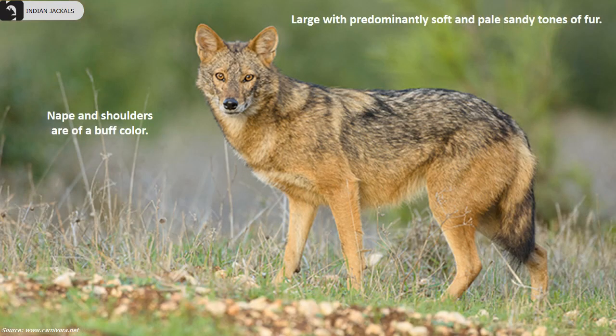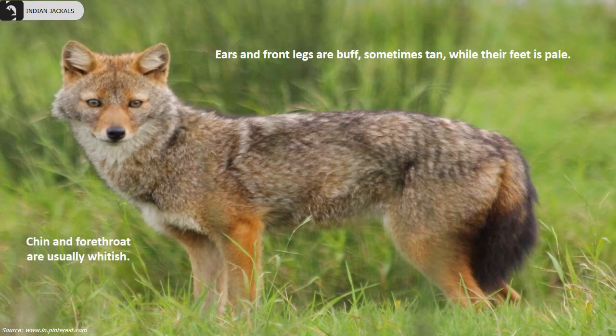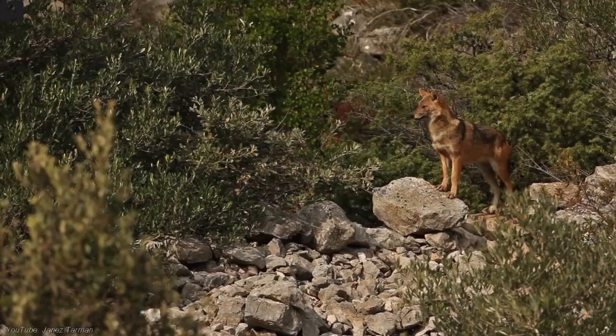Their outer fur is usually black and white while the under fur varies from pale brown to pale slaty grey. They are large with predominantly soft and pale sandy tones of fur. The nape and shoulders are of a buff colour, chin and forethroat are usually whitish, ears and front legs are buff, sometimes tan, while their feet are pale.